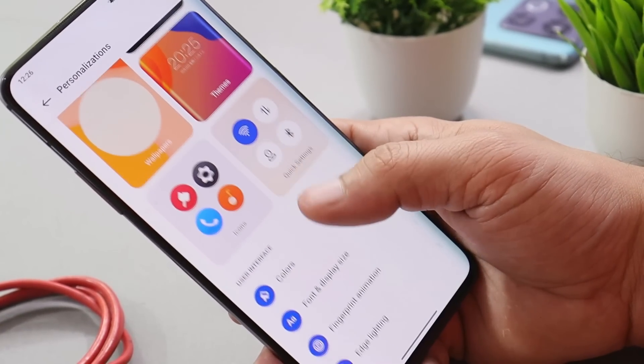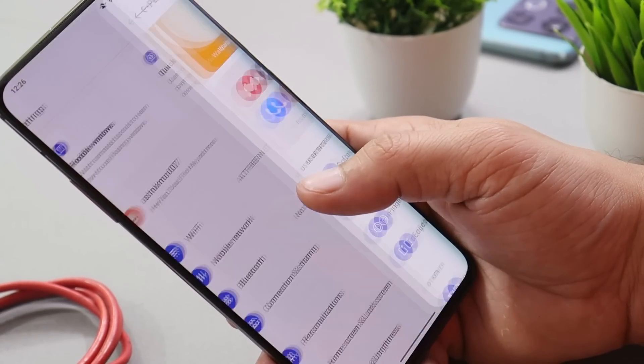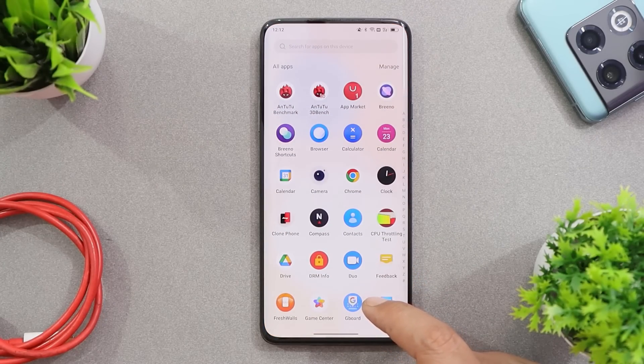Overall it's quite a stable build. So far I have not found any kind of issues, jitters, or lags while using the device. The build seems promising enough to be used as a daily driver, though I still won't recommend installing it on your device.